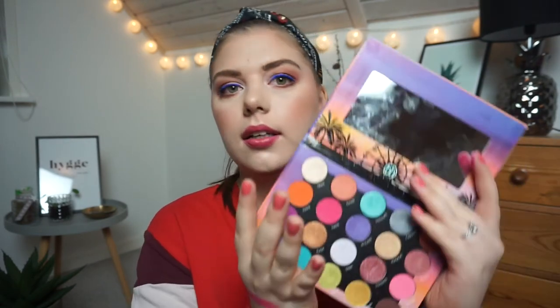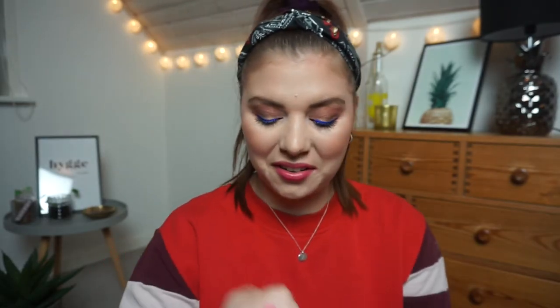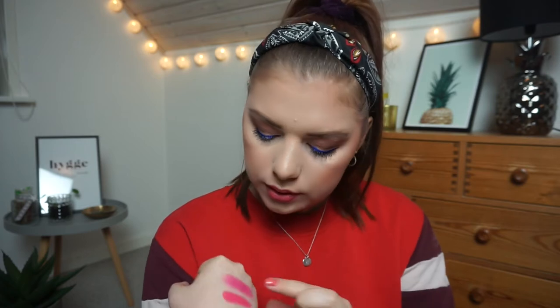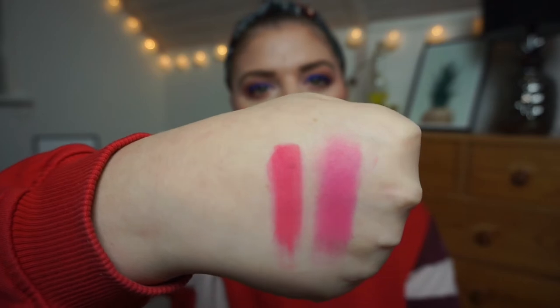Then we have my Weekend Festival Palette from BH Cosmetics and I'm going to swatch — I think that one is called Debbie, right there. It's so hard to do with your left hand when you're right-handed! This one is more pigmented and a little bit more dark, a little bit more warm-toned as well, but it is there.